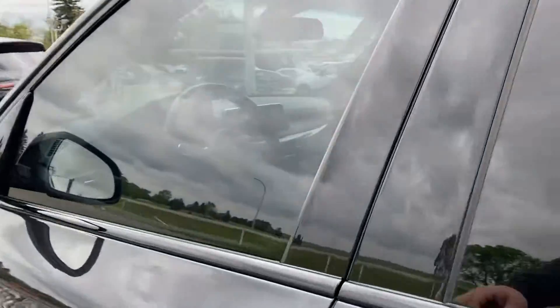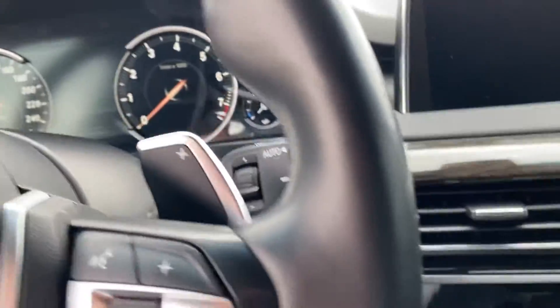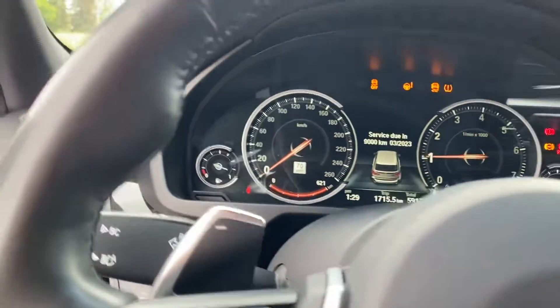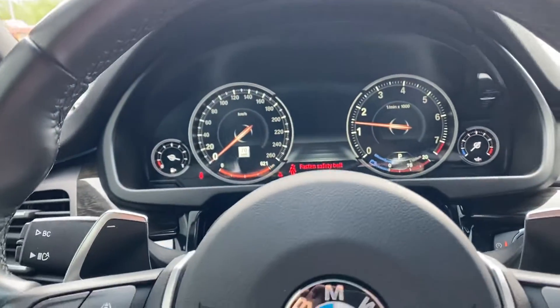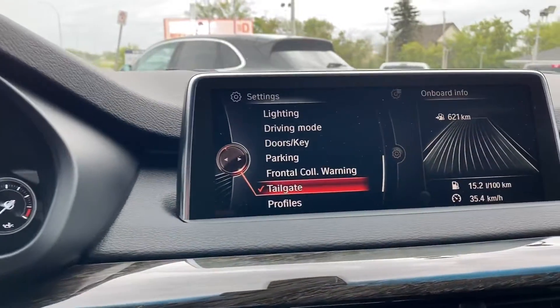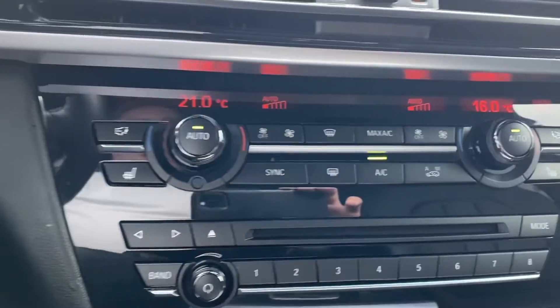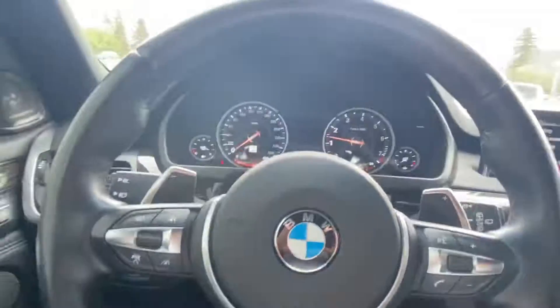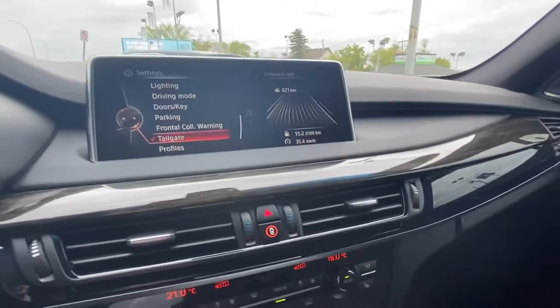I'm going to hop inside now, start it up, give it a little bit of a look. Push button start. Very very clean example of a used SUV — beautifully spec'd out. Paint is in fantastic condition, very very clean inside and out. Very very sharp SUV.